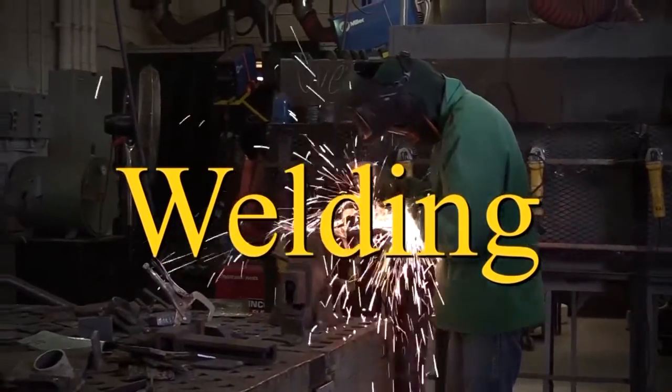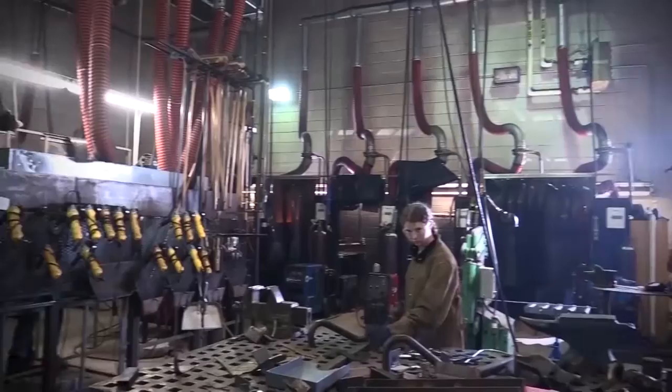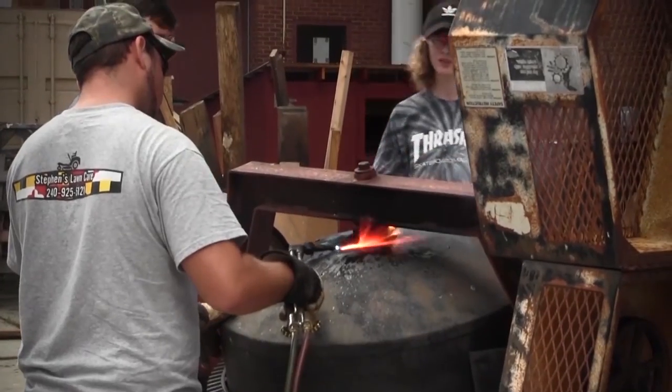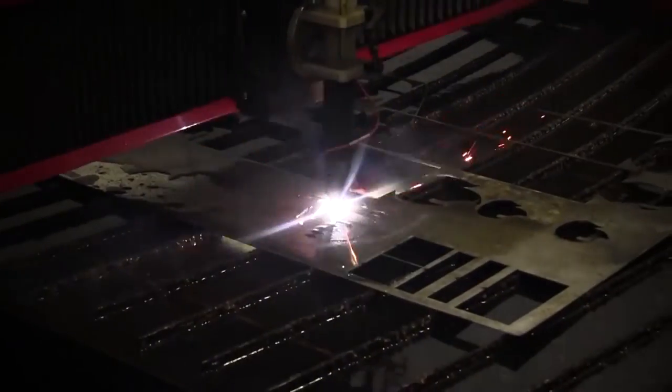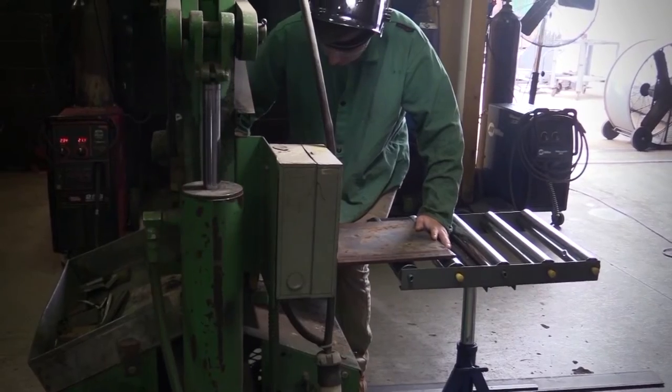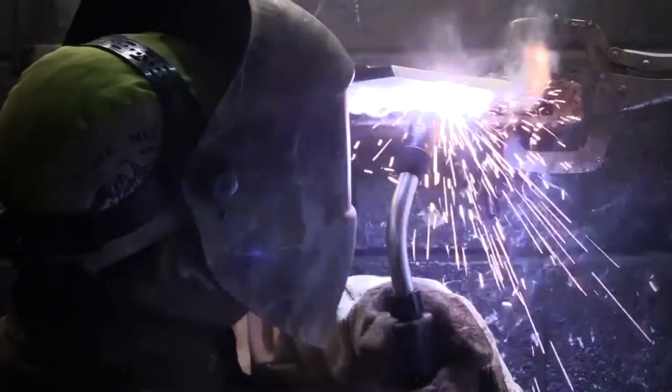Welding: students receive instruction and training to safely acquire skills in different types of welding. Students also receive safety training in plasma arc cutting, oxy-acetylene cutting, and computer-aided drafting. Instruction and safety in the use of hand tools, the iron worker, and drill presses are implemented as well.